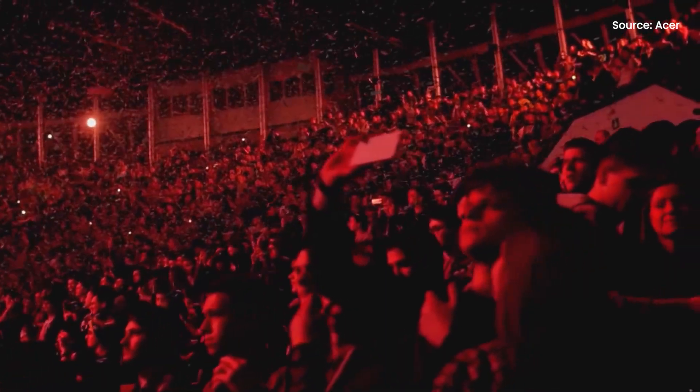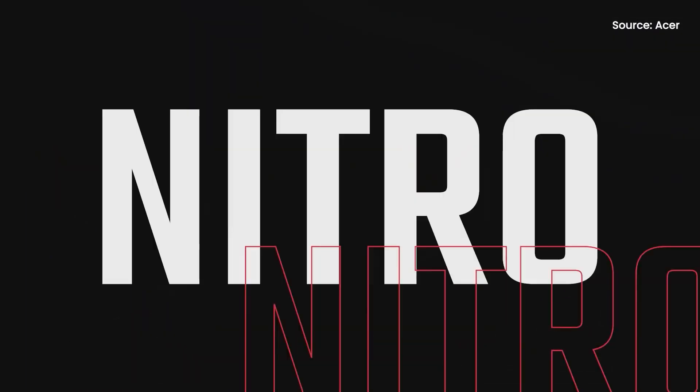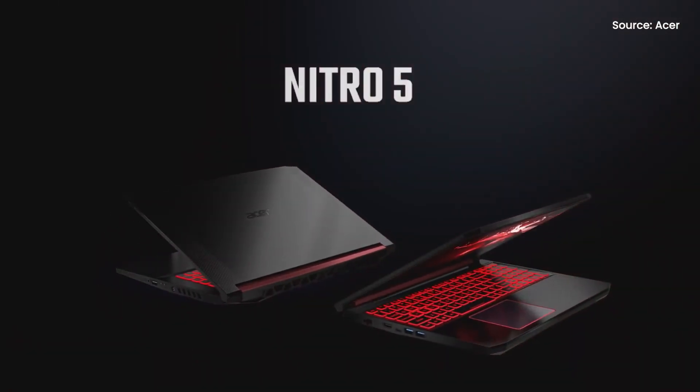The Nitro 5 runs on a Ryzen 7 3750H processor with 4GB of DDR4 RAM, which is upgradable up to 32GB. The laptop comes with 512GB of SSD storage and you can expand further with its additional M.2 slot and HDD upgrade kit. It also comes with 2 years local Acer warranty and you can get it on Shopee or Lazada.